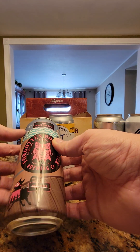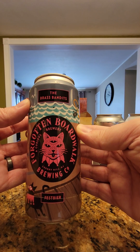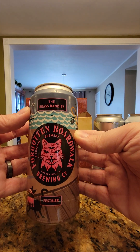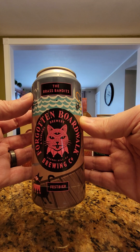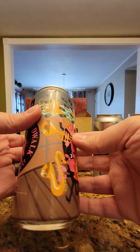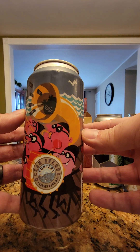Back here we have Forgotten Boardwalk from Cherry Hill, New Jersey. Last time I thought it was from Cape May because of the boardwalk. This brewery is actually shutting down, so my wife wanted to try whatever beers they had. This one is called the Brass Bandits Fest Beer. They have beautiful artwork on theirs — I mean, look at that. That's just fun.